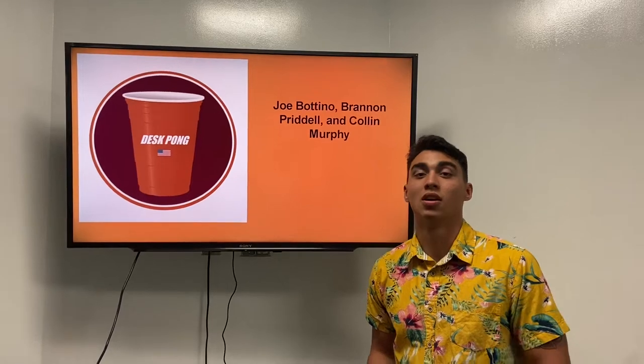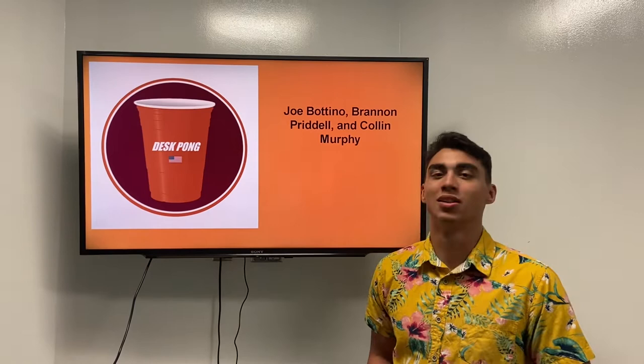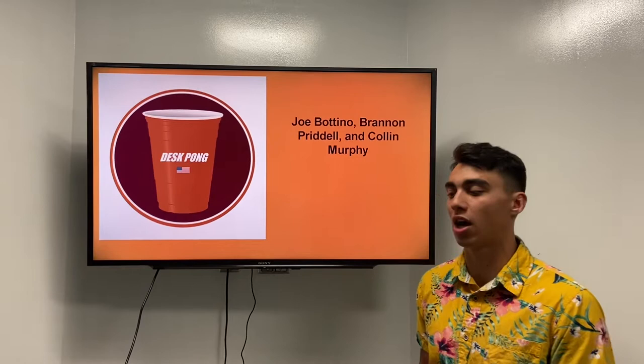Hey, how's it going? I'm Brandon Pradell from Team 15 Desk Palm. Today I want to give a quick recap on the what and why behind our product, as well as give you guys a summary of the process we took to come up with our final concept.